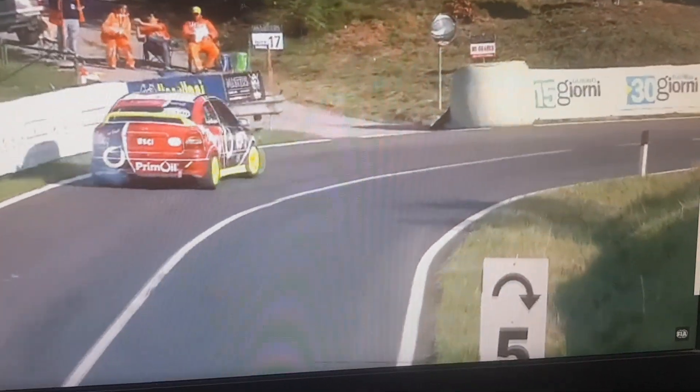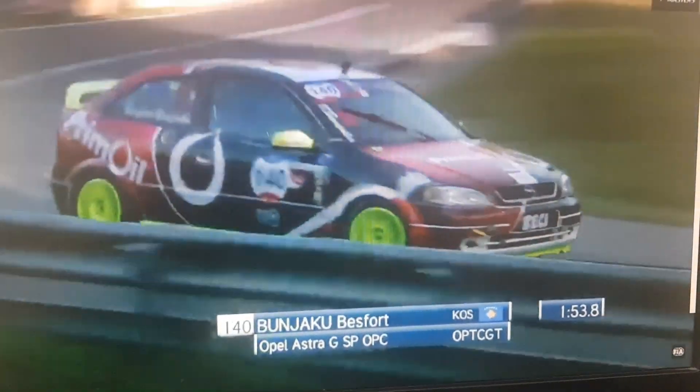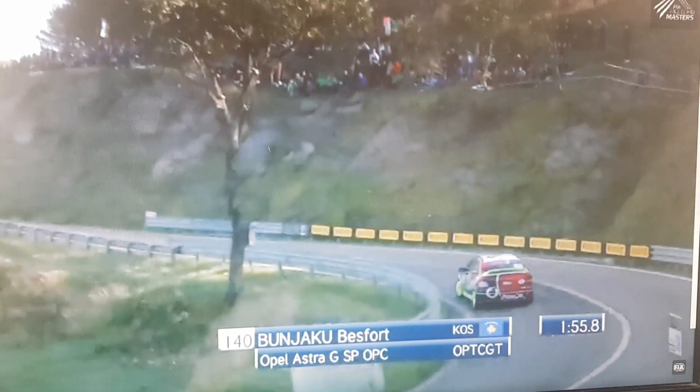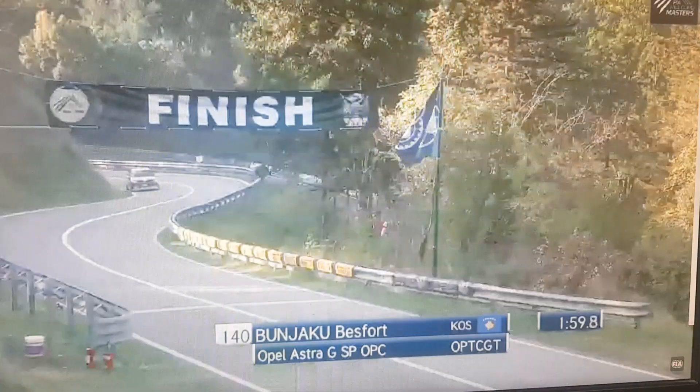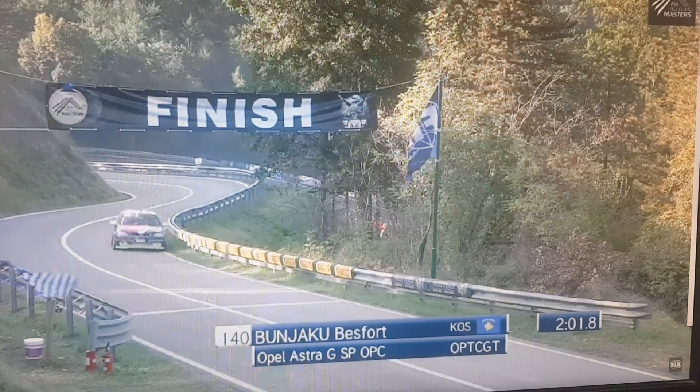Lovely Citroen AX. And then here we go, we have got the second generation Opel Astra, Mlyakou, making his way from Kosovo all the way up to the top of the hill in Gubbio. He'll be crossing the line any minute, just north of two minutes as well.